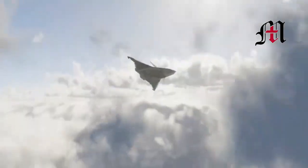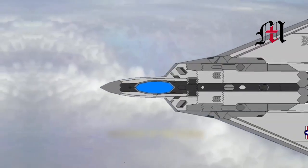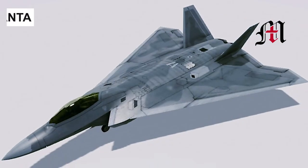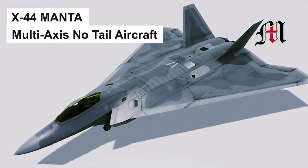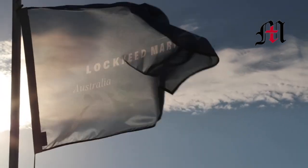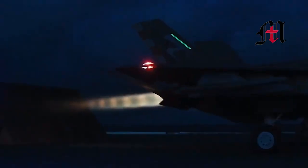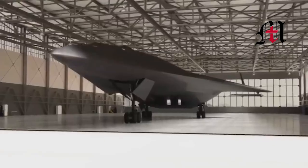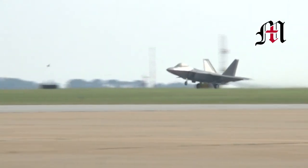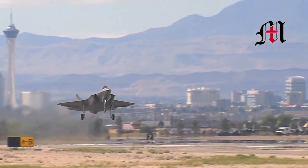Though the design never got off the drawing board, it would have been even stealthier than the F-22 Raptor. The X-44 Manta, which stands for multi-axis no-tail aircraft, was a futuristic-looking derivative of Lockheed Martin's iconic F-22 design. According to Air Force Magazine, Lockheed Martin may have designed up to six different airframes similar to the F-22 Raptor that were offered to the Air Force, though none of them were picked up.